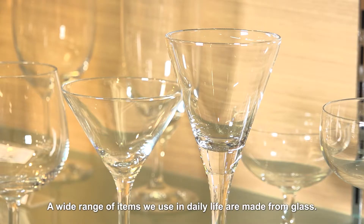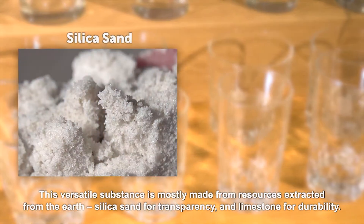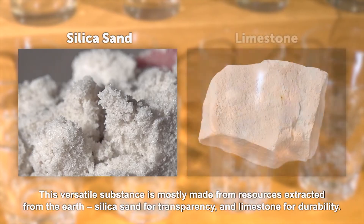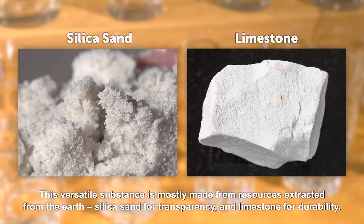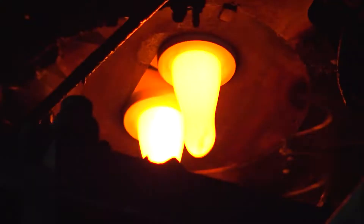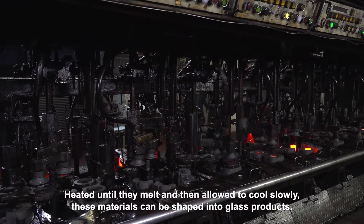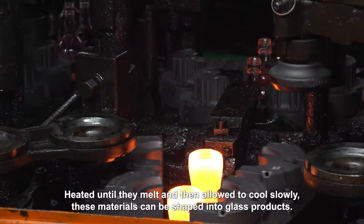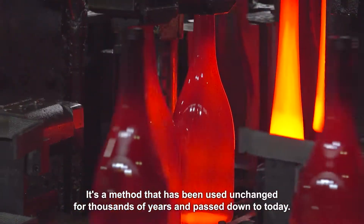A wide range of items we use in daily life are made from glass. This versatile substance is mostly made from resources extracted from the earth — silica sand for transparency and limestone for durability — heated until they melt and then allowed to cool slowly. These materials can be shaped into glass products.